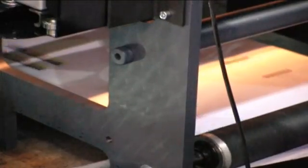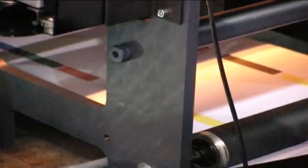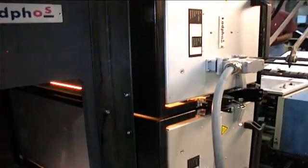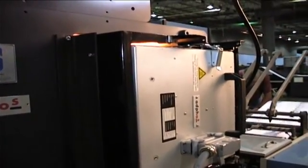Drying is as important as pick box alignment and paper control when printing process color variable applications. AdFos utilizes proven NIR, or near infrared, technology with their NER web dryers to ensure the proper drying of the Kodak developed pigment inks used in this application.